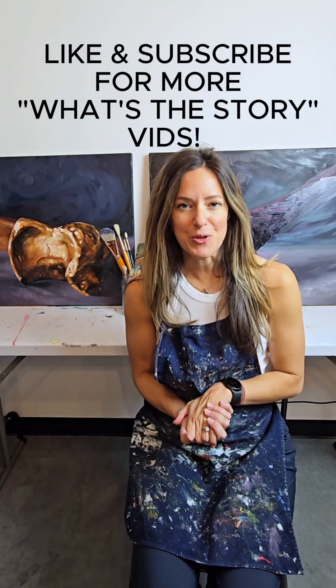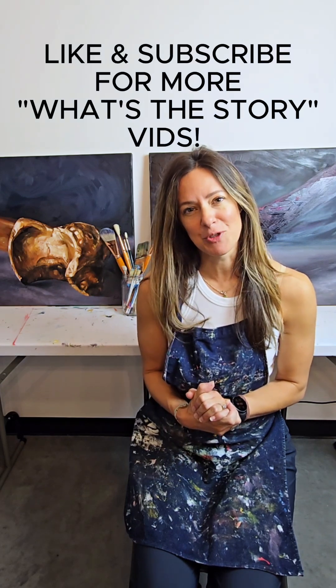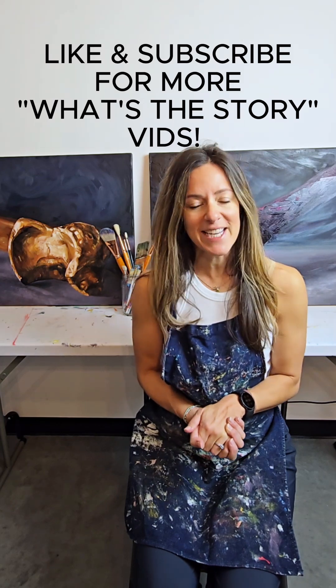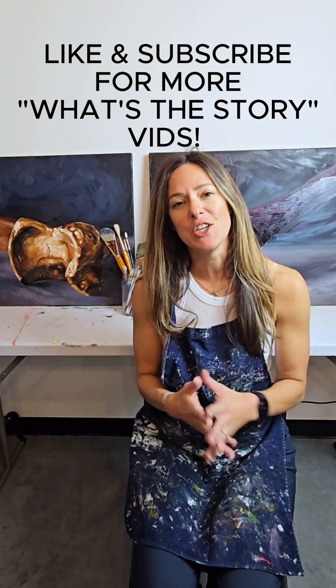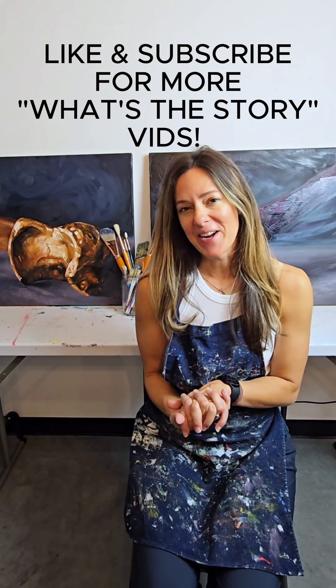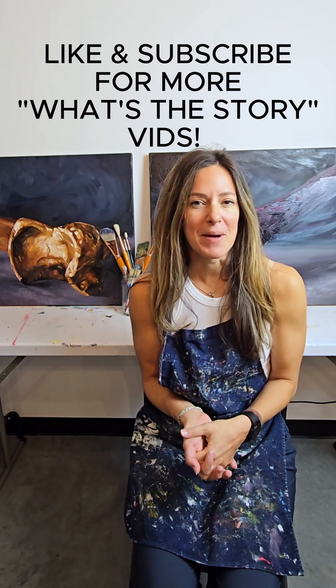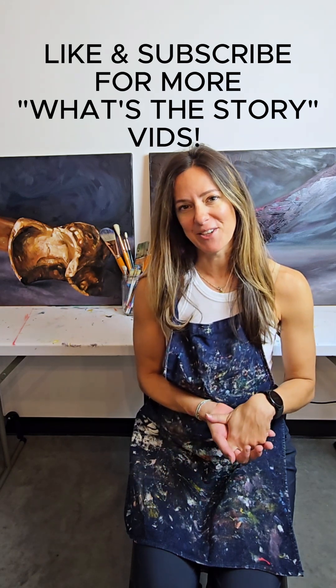If you like 'What's the Story' videos, hit that like button, hit that subscribe button. I'll be dropping new videos every Thursday. We'll be learning the story of the different parts of our human body. You can learn about anatomy and a little bit about painting, and maybe become a true anatomy nerd just like myself.